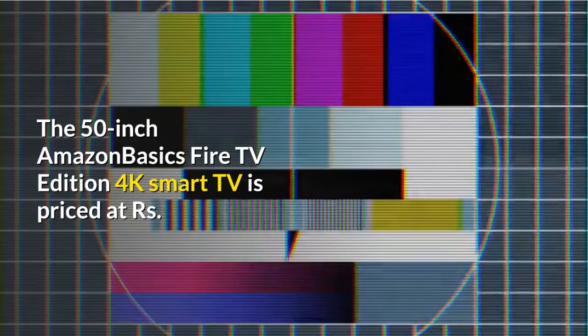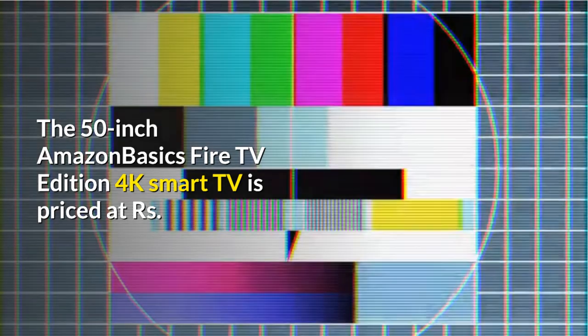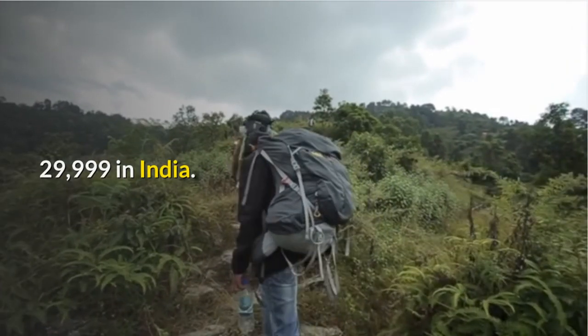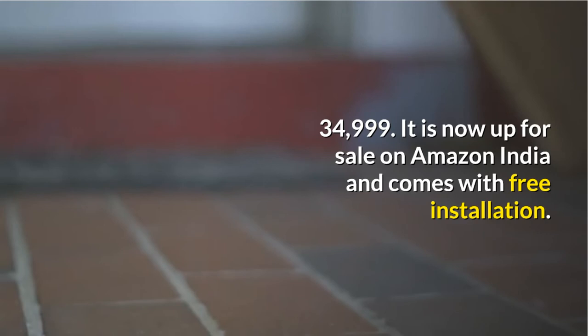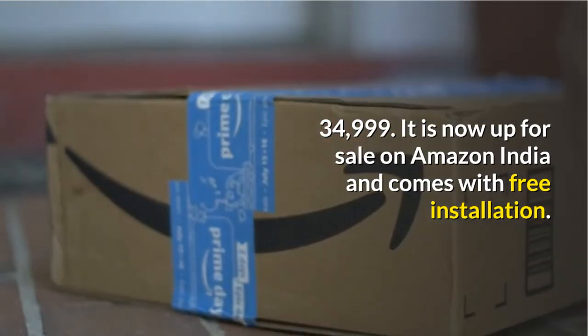Price and Availability: The 50-inch Amazon Basics Fire TV Edition 4K Smart TV is priced at Rs. 29,999 in India. The bigger 55-inch 4K Smart TV will require you to spend Rs. 34,999. It is now up for sale on Amazon India and comes with free installation.